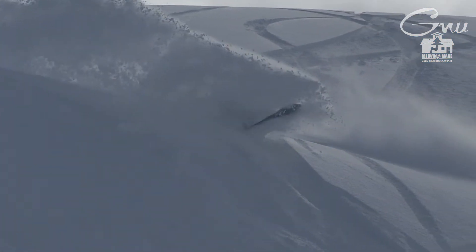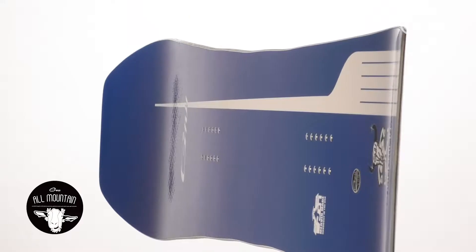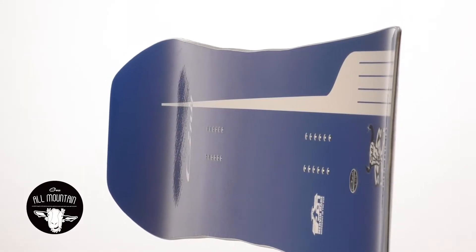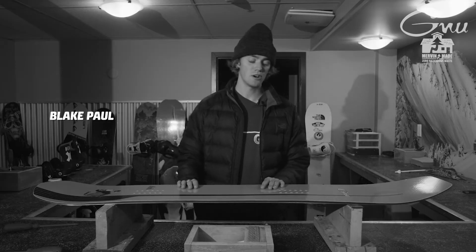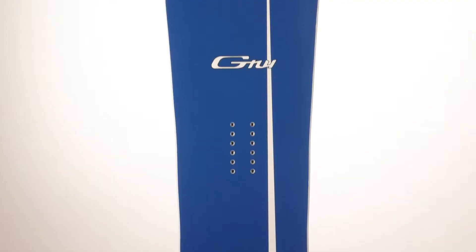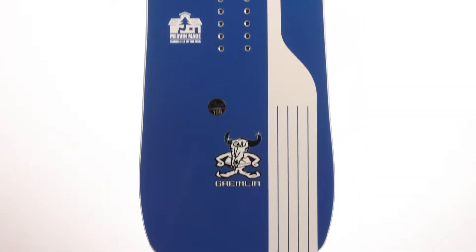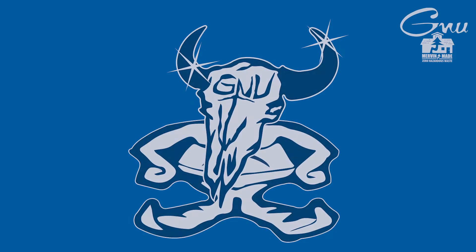As you can tell by the shape, it floats super well. Hello, I'm Blake Paul. We're at Bald Face Lodge and this is the Gremlin. It has a huge nose, tapers down to the tail with a little kick there. Awesome graphic.